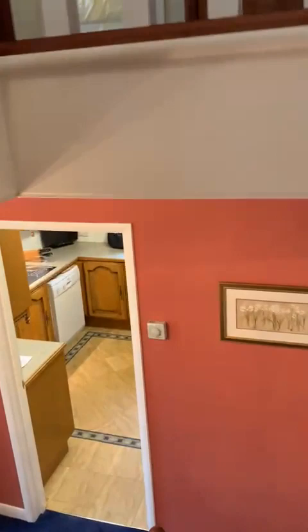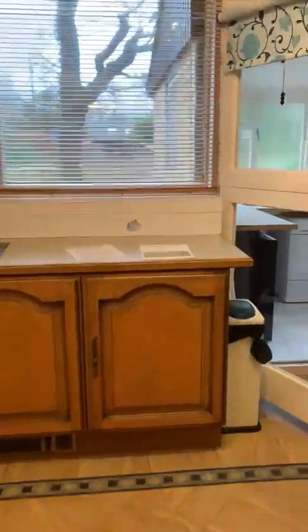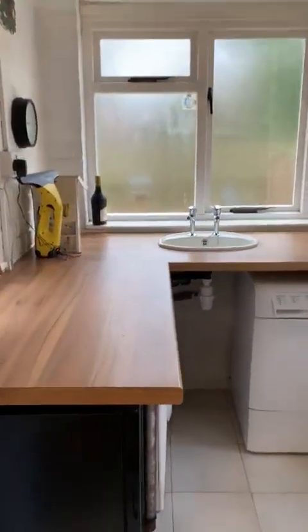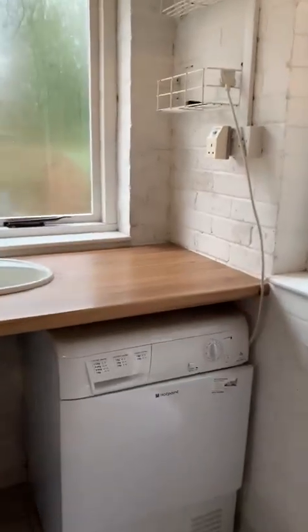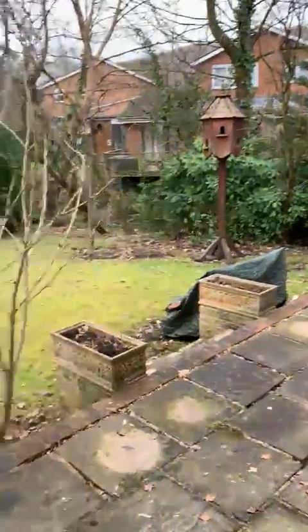The utility is off the kitchen — you've got plumbing for everything, plumbing for a washer, a nice little space. And this takes you back to the garden.